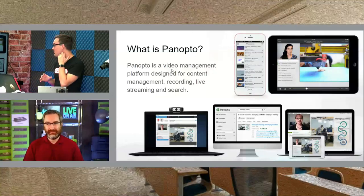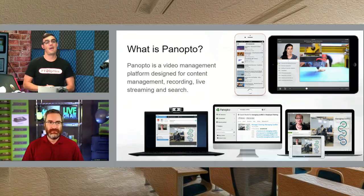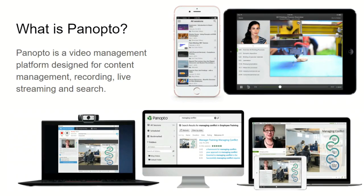Panopto is a really powerful video management platform for recording and streaming. It's a great place for students to interact with and search through content. They have a really cool way where you can have two live video feeds that you can switch between as a student to see what you're most interested in. Let's talk about the integration with Panopto and how you're seeing it deployed.